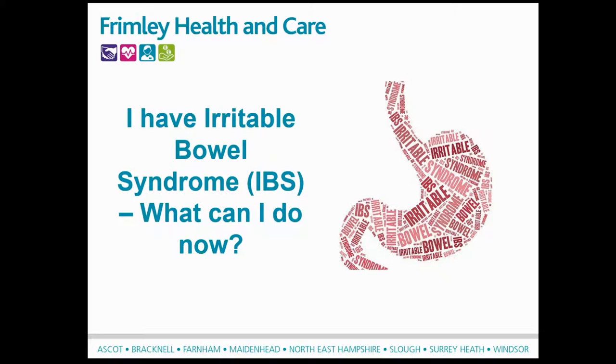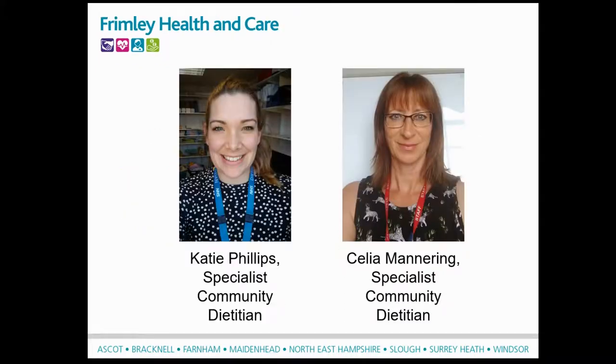Hi and welcome to this webinar that's going to take you through what to do now you've been diagnosed with irritable bowel syndrome. My name is Katie Phillips and I'm a specialist community dietitian. And my name is Celia Mannering, I'm also a specialist community dietitian.